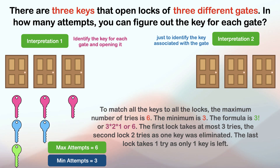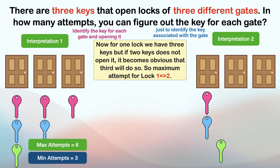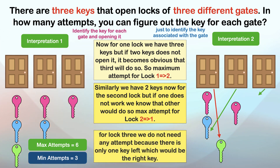Now let's solve the problem for the second interpretation — just identifying the key associated with the gate. Taking one lock at a time: for one lock we have three keys, but if two keys do not open it, it becomes obvious that the third will. So the maximum attempts for lock one is two. Similarly, for the second lock we have two keys, but if one does not work we know the other would. Hence the maximum attempts for lock two is one. For lock three, no attempt is needed because only one key is left, which must be the right key. So the maximum attempts for this interpretation is three.